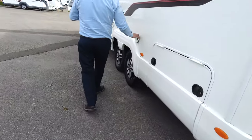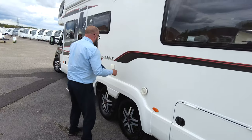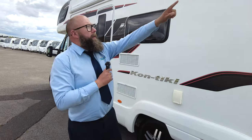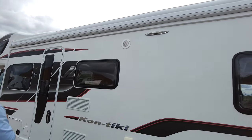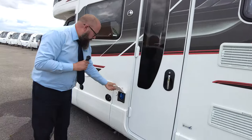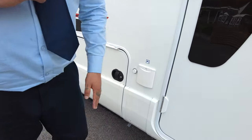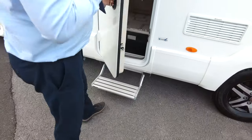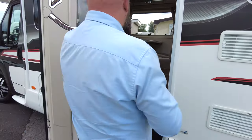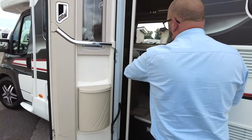You can see it's also got the Alde heating, so it's a full wet central heating system. Storage locker, ventilation for the Alde boiler. That one is a gas barbecue point, and then you've got this real good-sized full-length wind-out canopy that runs all the way across. Water filler, storage locker, fold-out step, and this great big habitation door that has got a fly net over it.